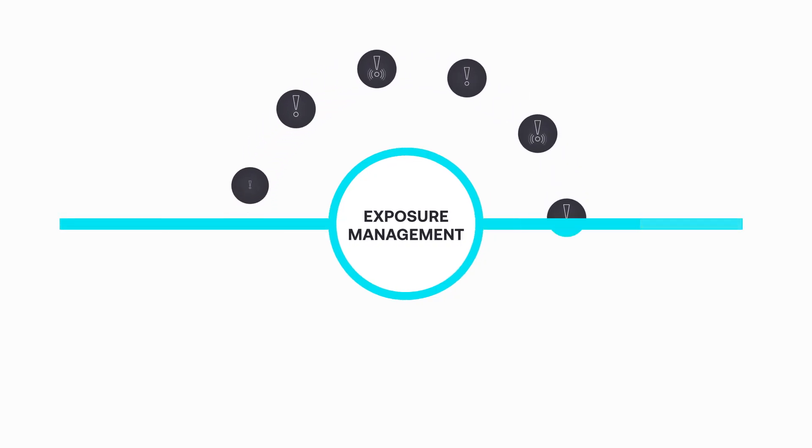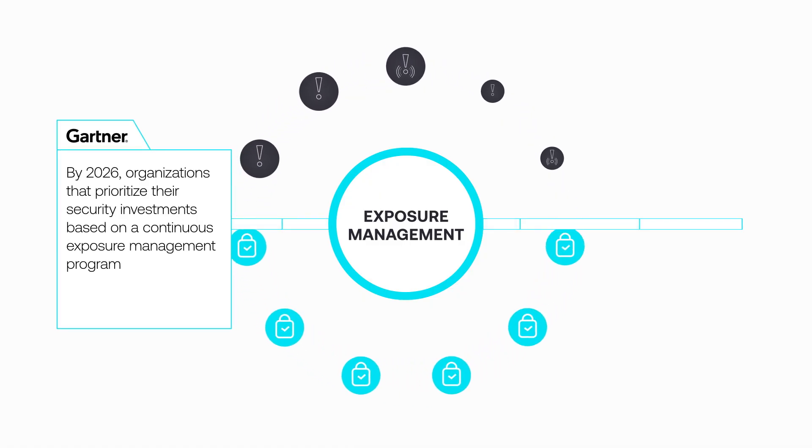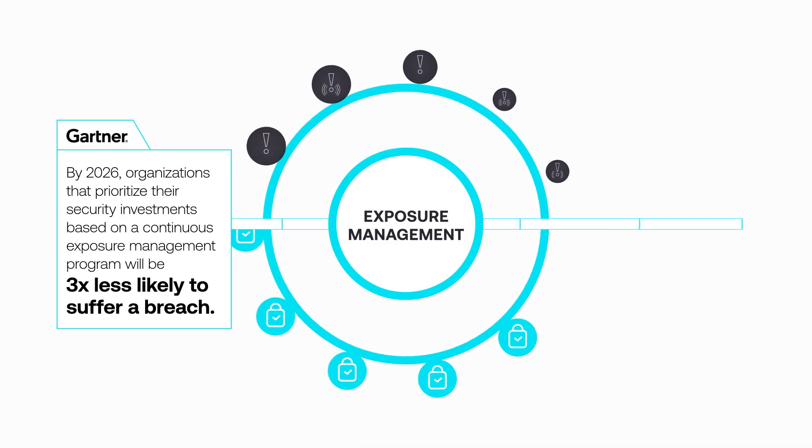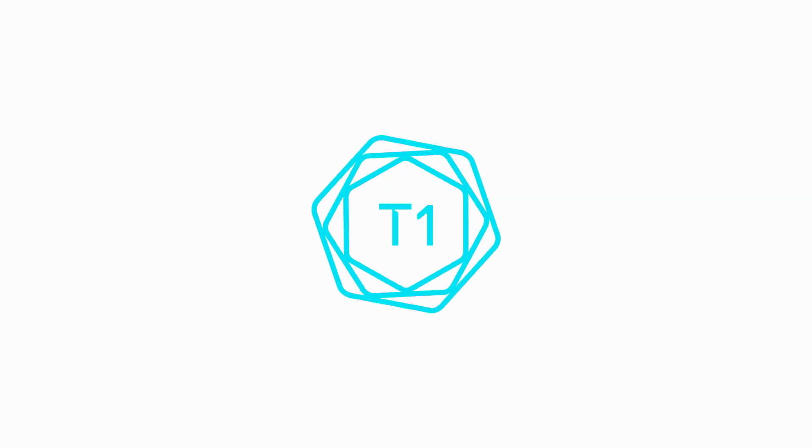Exposure management is your ultimate defense. Organizations that implement exposure management programs are three times less likely to suffer a breach. Learn more about the world's leading AI-powered exposure management platform — Tenable One at tenable.com/t1. Tenable: your exposure ends here.